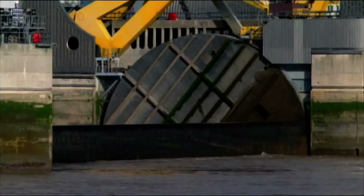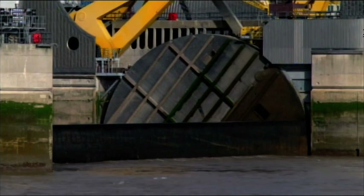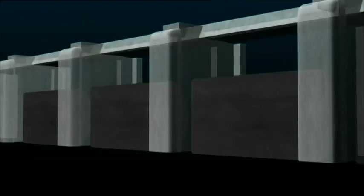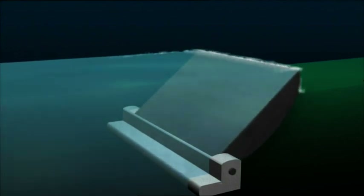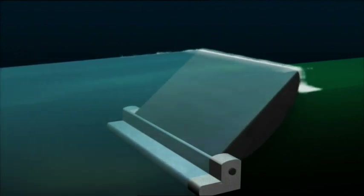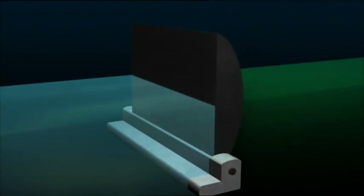It has gates that swivel to keep out exceptionally high tide to protect the city. Singapore's barrage engineers will also design gates that can swivel. Their gates will not only work as floodgates to keep floodwaters out, they'll also keep fresh water in to create a massive reservoir.